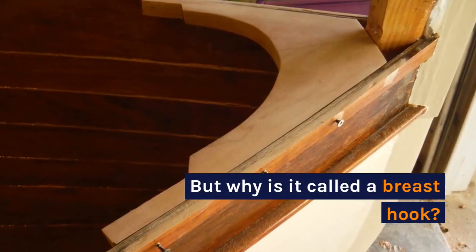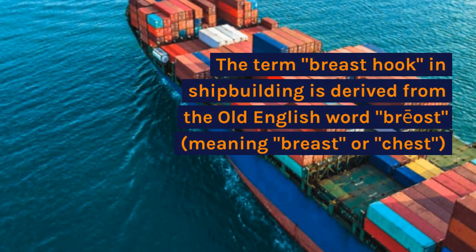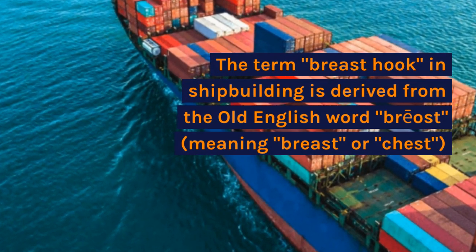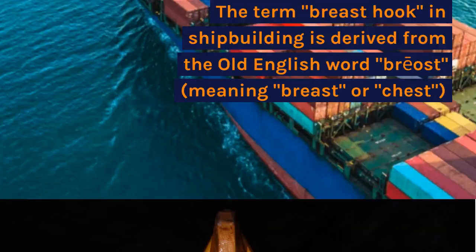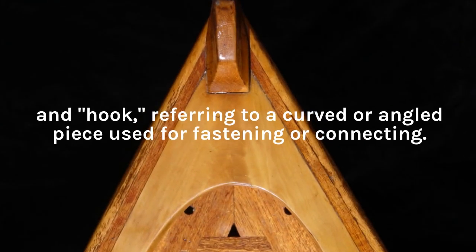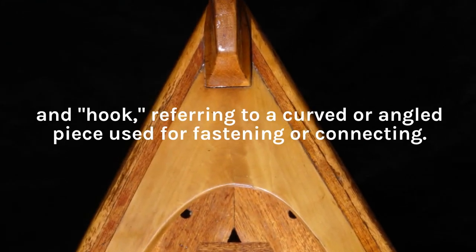But why is it called a breast hook? The term breast hook in shipbuilding is derived from the Old English word briost, meaning breast or chest. And hook, referring to a curved or angled piece used for fastening or connecting.